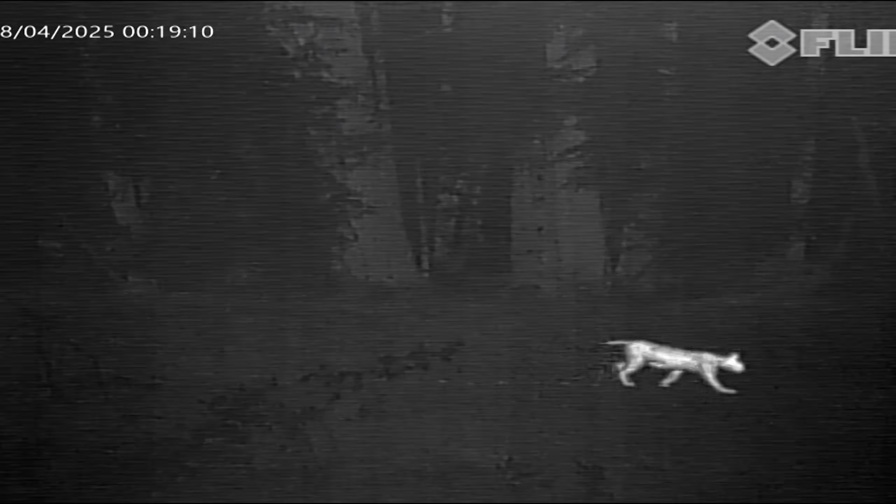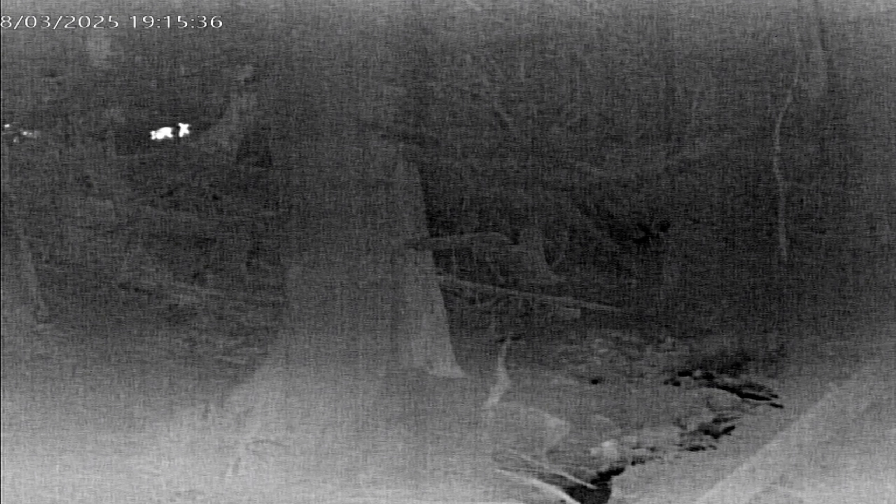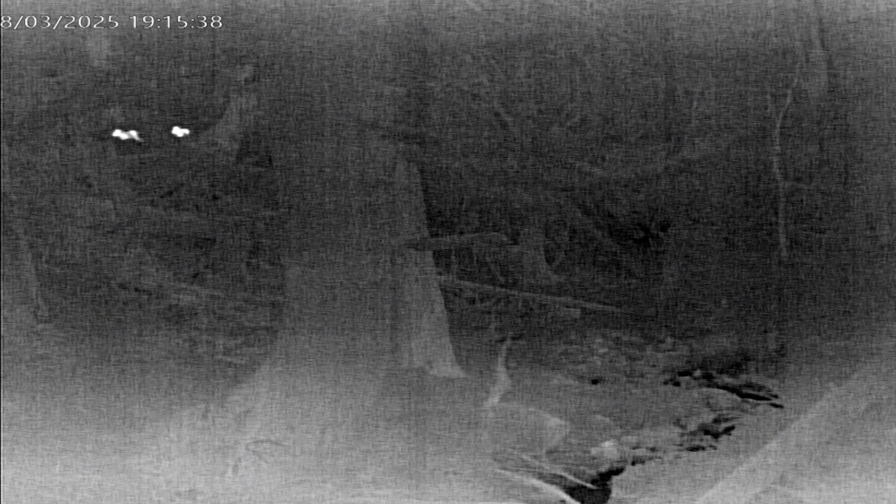Here's a big bobcat walking down the road — that's a big animal for a bobcat. And there's mama doe with her twins: the twins are getting bigger, hanging in there, growing and learning. Must be a good mom.